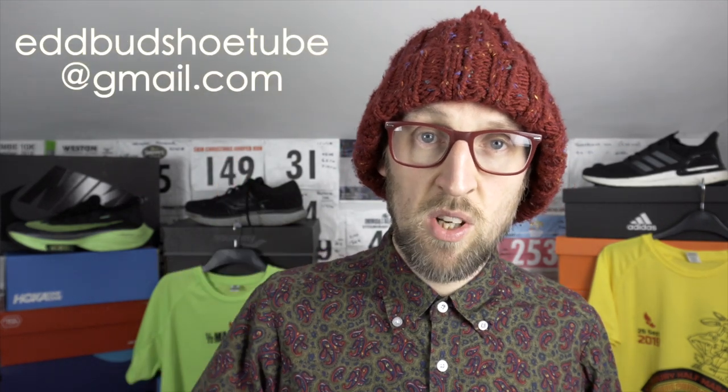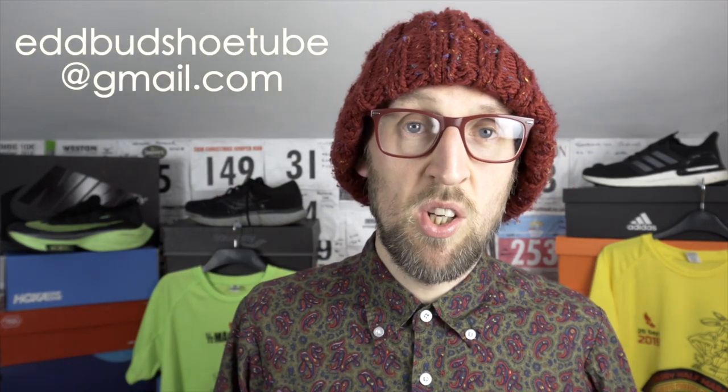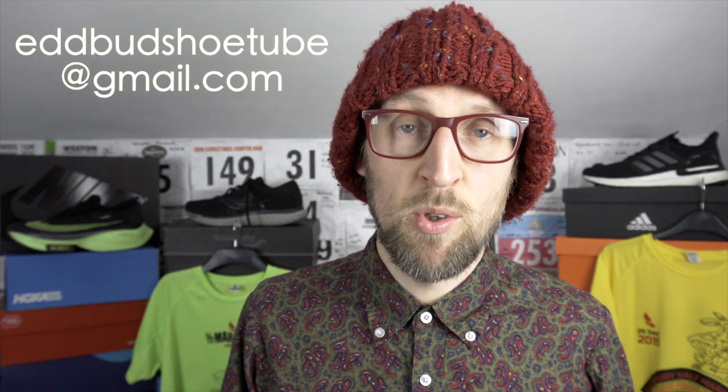Viewers, I have a request of you. Any of you who have been wearing the Nike Vaporfly Next Percent, I'd like you to please get in touch via my special Gmail account — edbuddshoetube at gmail.com. If you've been wearing the Next Percent and you've got them up to around about 50 to 100 miles, I'd really love some of your input.